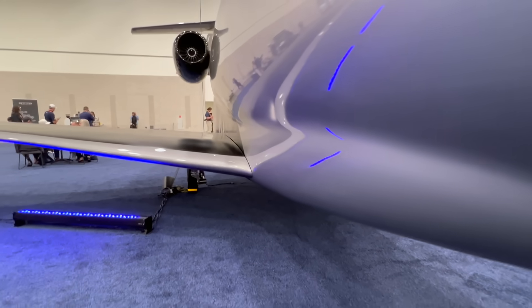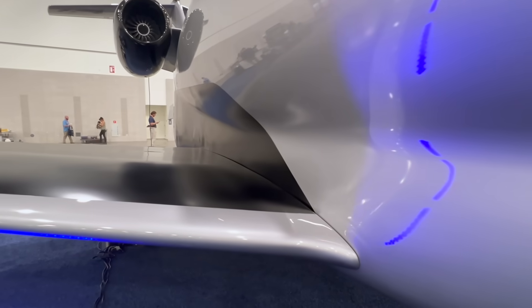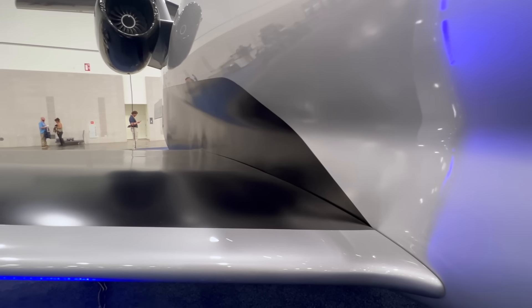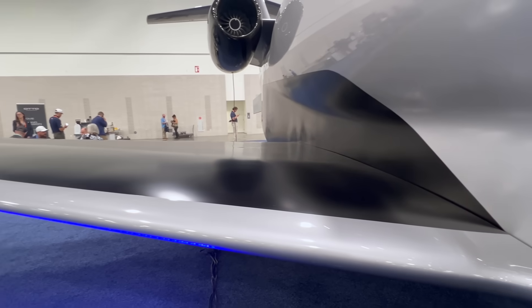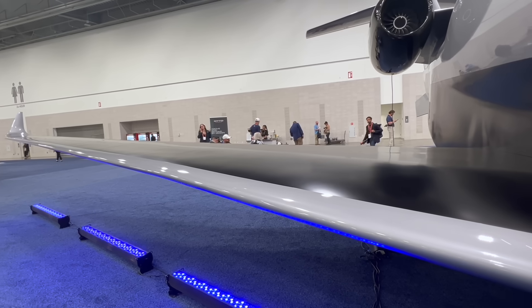We're able to offer the same super mid performance at half the cost. We still get coast-to-coast range, still carry eight to nine passengers, still get the speeds required, and we have an excellent customer experience in our large cabin that you see behind us.